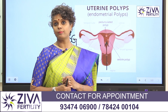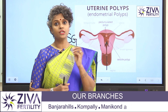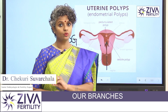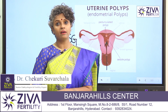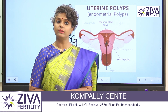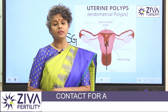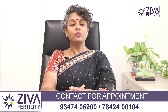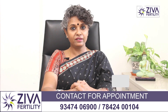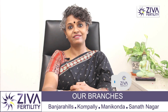So the treatment also happens to be hysteroscopy, which could be diagnostic or converted into an operative hysteroscopy. If you have polyps, if you have been having complaints of frequent bleeding, too much bleeding, or discomfort during periods, please feel free to contact us for a second opinion. We strive very hard to make these informative videos for you — please encourage us by subscribing and liking our videos. Thank you.